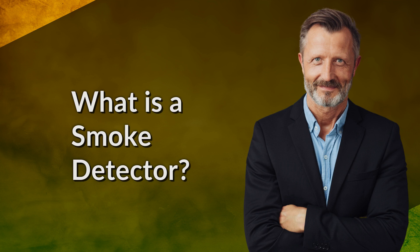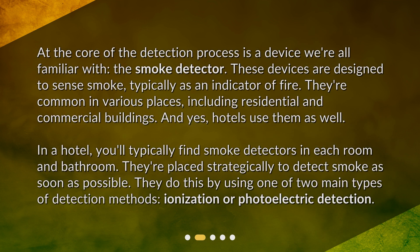At the core of the detection process is a device we're all familiar with: the smoke detector. These devices are designed to sense smoke, typically as an indicator of fire. They're common in various places, including residential and commercial buildings, and yes, hotels use them as well. In a hotel, you'll typically find smoke detectors in each room and bathroom, placed strategically to detect smoke as soon as possible. They do this by using one of two main types of detection methods: ionization or photoelectric detection.